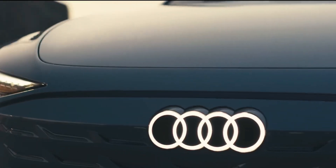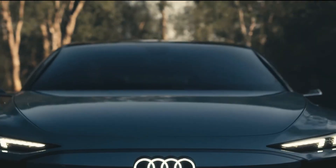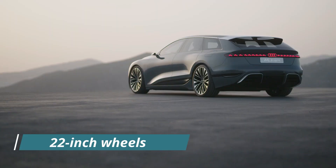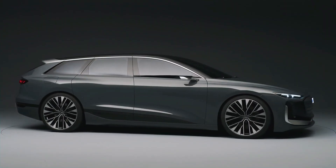The premium platform electric architecture will support both single-motor rear-wheel drive and dual-motor all-wheel drive configurations. The cars have air suspension and 22-inch wheels, as well as cameras instead of side-view mirrors, which are still not legal in the United States.